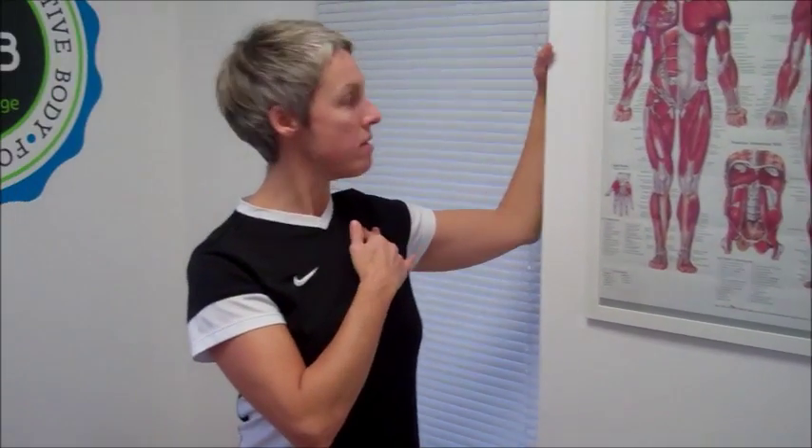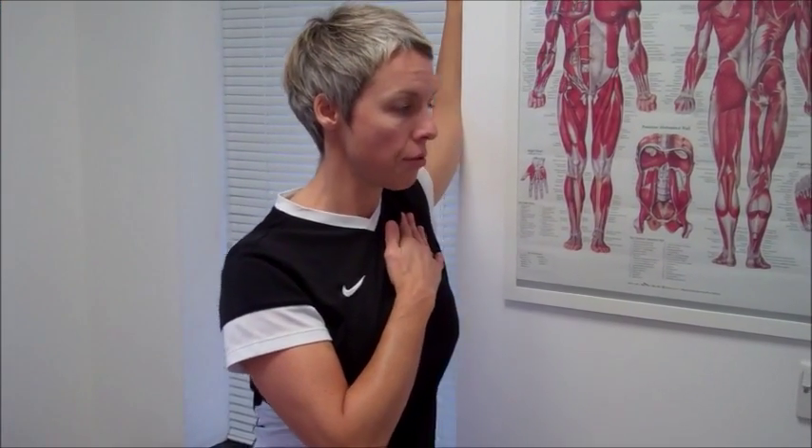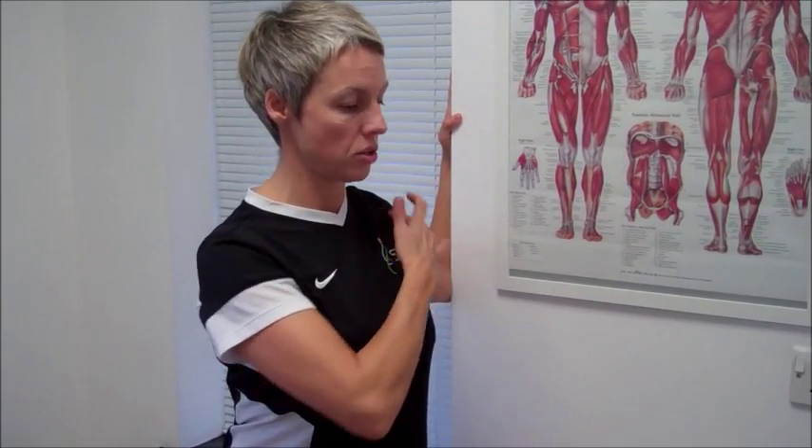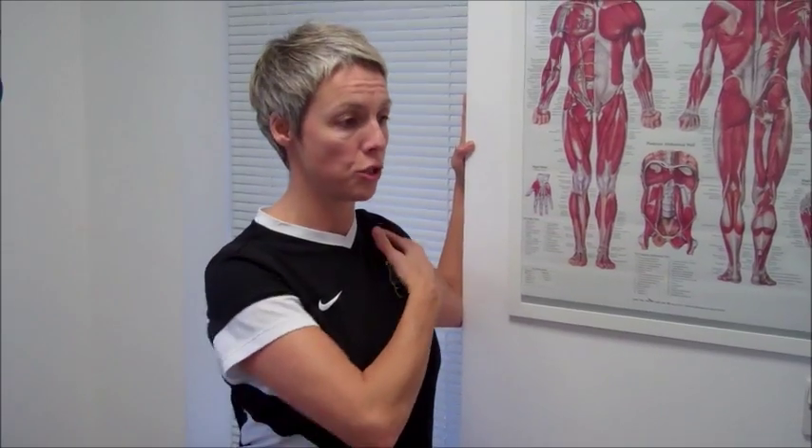You can vary this — you can put your arm a little bit higher and lean through, or put your arm a little bit lower and lean through. This basically stretches different parts of your pectoral muscle. It's great for opening up your chest.